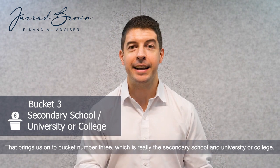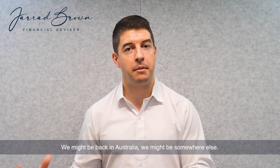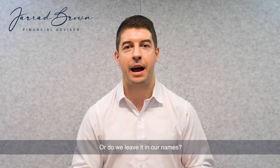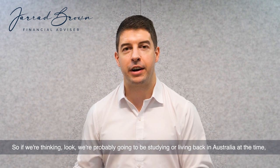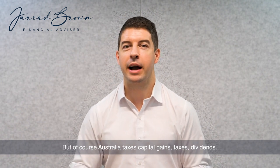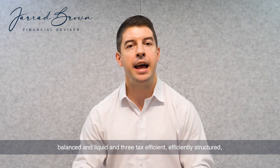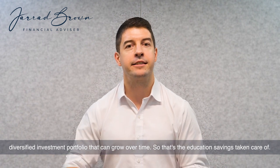Bucket number three is really secondary schooling and university or college. For a lot of Australian expats, you may be thinking you probably won't be in Singapore at this time — you might be back in Australia or somewhere else. So this is where we need to think about the structure of the investment: how do we own it? Is it through a trust, an insurance bond, a company, some other structure, or do we leave it in our own names? We then look at what investments make up that structure. If we're probably going to be living back in Australia at the time, having an overweight exposure towards Australian dollars is the sensible approach. But Australia taxes capital gains and dividends, so we want to give thought to how we structure the ownership. So those are your three buckets: cash — liquid and low risk; shares and ETFs — well-diversified, balanced and liquid; and a tax-efficient, efficiently-structured, diversified investment portfolio that can grow over time.